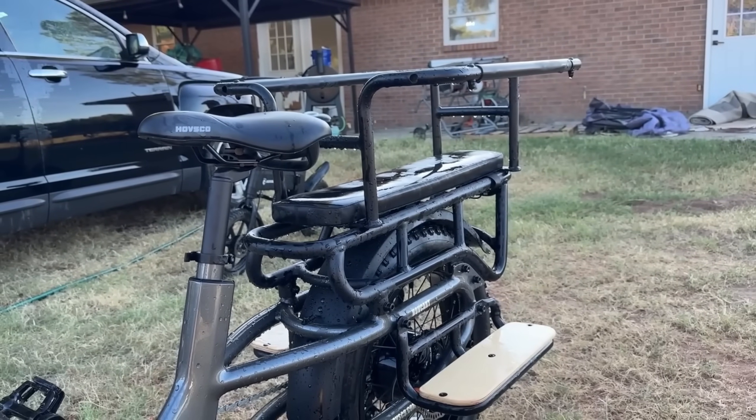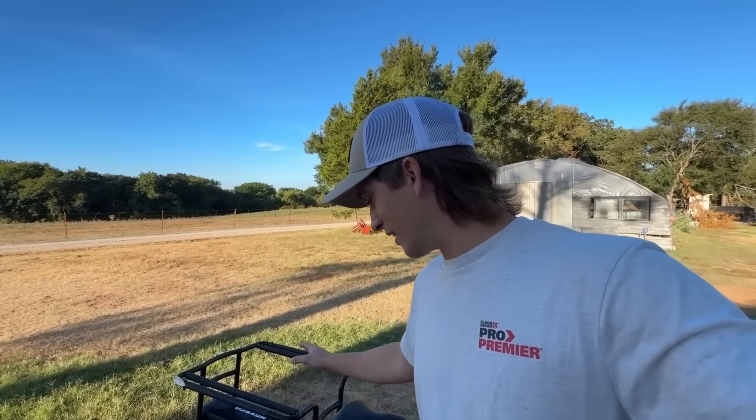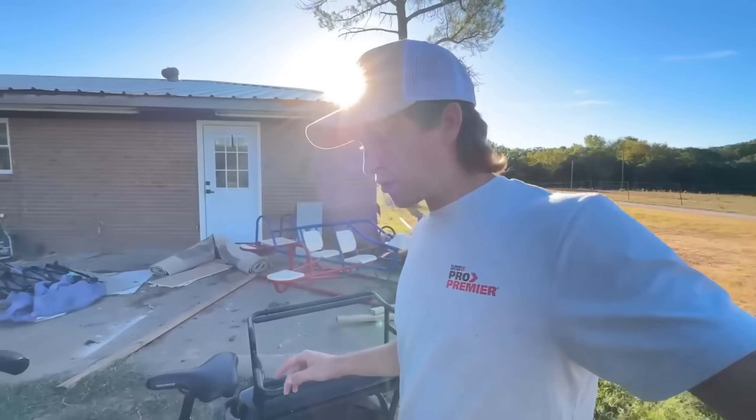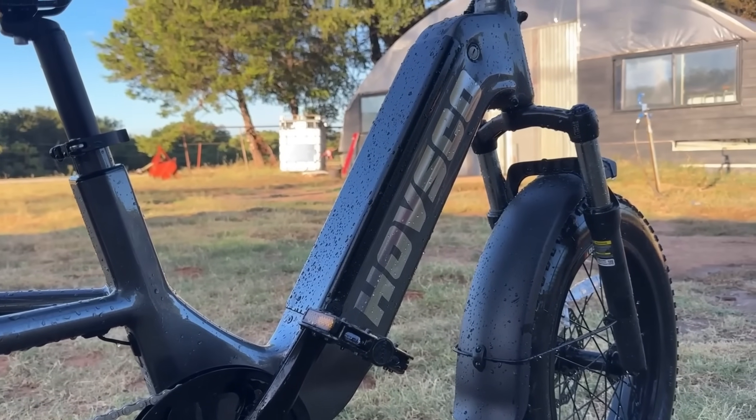It's got a kid carrier seat on the back, and it's actually big enough to fit all three of the boys. I think there's like a 95-pound weight limit, and all three of the boys are right about 85–90 pounds. But all three will squish in the back there, and they absolutely love riding it. We have been super impressed with this e-bike and absolutely loved it.